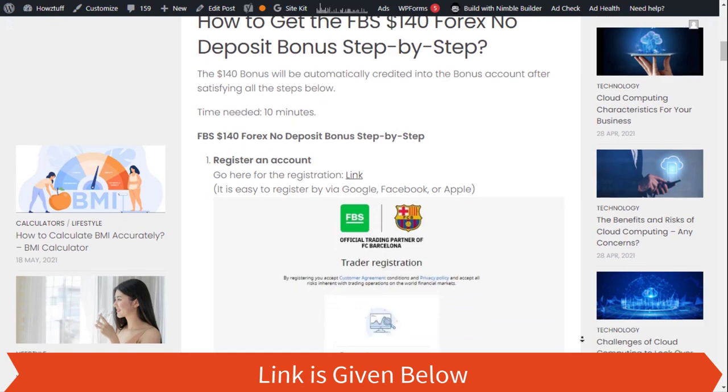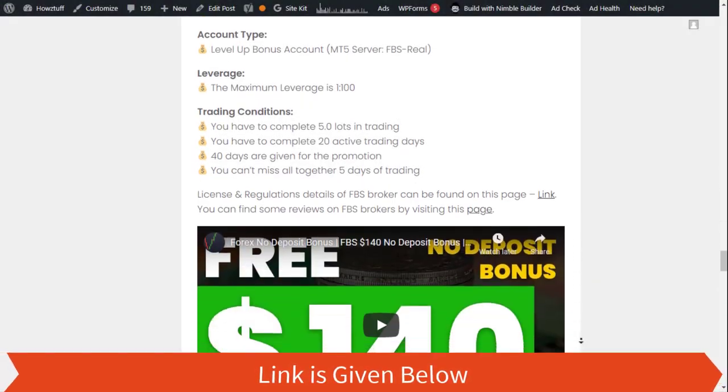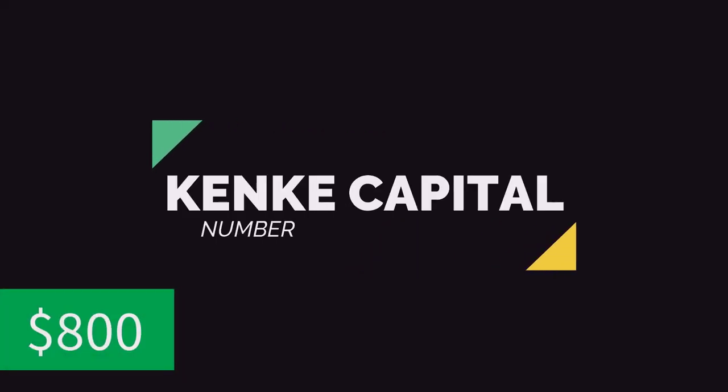Number three: FBS. Go through these steps to achieve the bonus. I think it's better if you can watch this video also. Number four: Kankai Capital. All these steps you need to follow are given here.